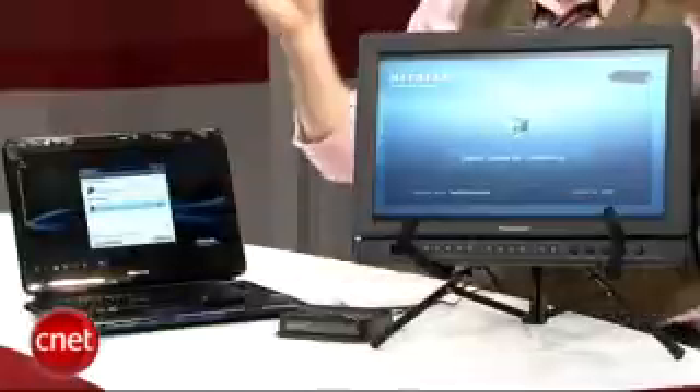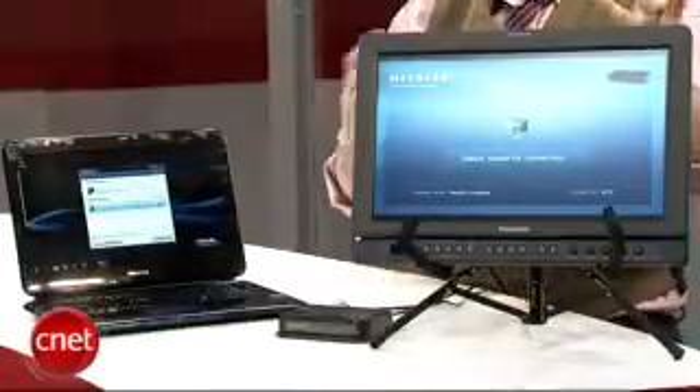Just like your laptop can see a wireless router, it can now see this adapter box and therefore see your TV, and just send whatever's on your screen right over to your display — almost like it's wireless HDMI.